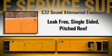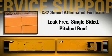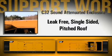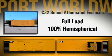Key features include a leak-free, single-sided pitched roof manufactured with welded seam joints. This design decreases the number of bolted joints, and additional flashing has been added to cover the two remaining bolted joints.